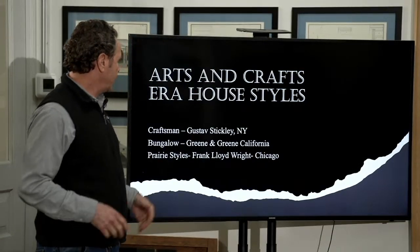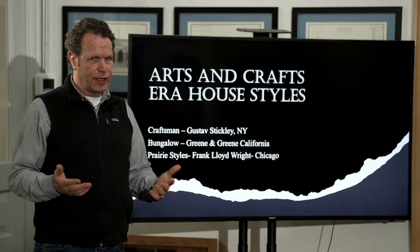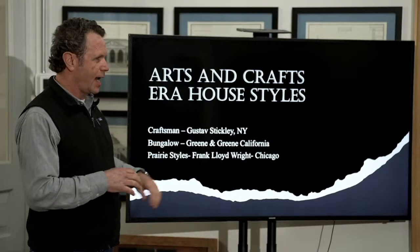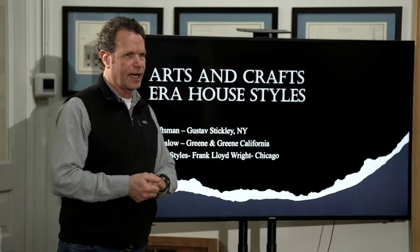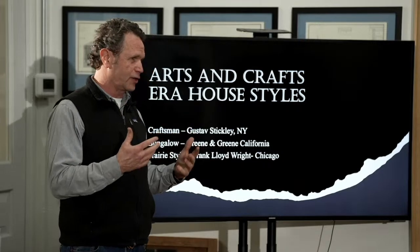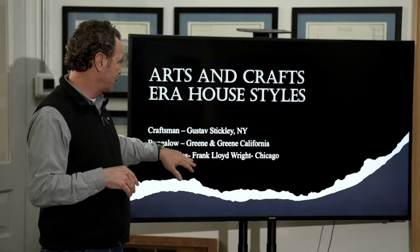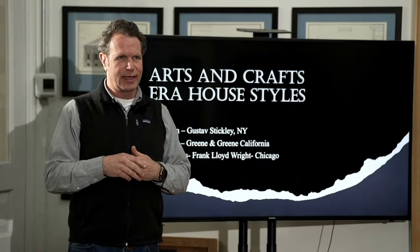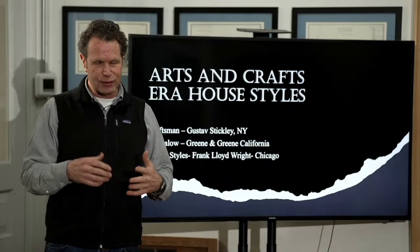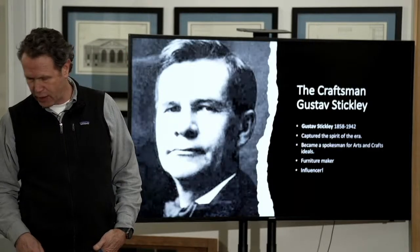These styles — I've got them broken into craftsman, bungalow, and prairie. Virginia McAllister in her book The Field Guide to American Houses does not have craftsman or bungalow as a style, because a bungalow is a small house. In the early turn of the century they spoke of bungalows as any house — there are Mediterranean bungalows, English bungalows. It was a small, simple house. She really only breaks this time into craftsman and prairie styles, and I've kind of followed that.